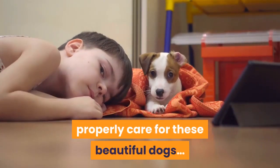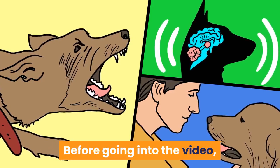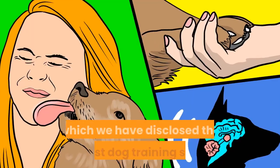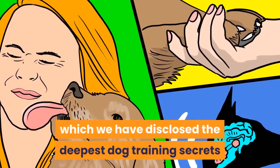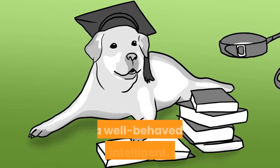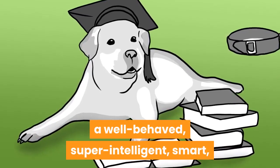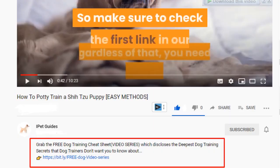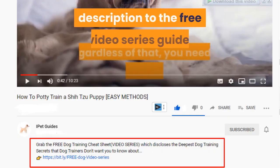Before going into the video, make sure to grab the free dog training secrets guide, where we've disclosed the deepest dog training secrets that professional dog trainers don't want you to know about. These training secrets would help you have a well-behaved, super intelligent, and obedient dog without spending hundreds of dollars. Check the first link in our description for the free video series guide.